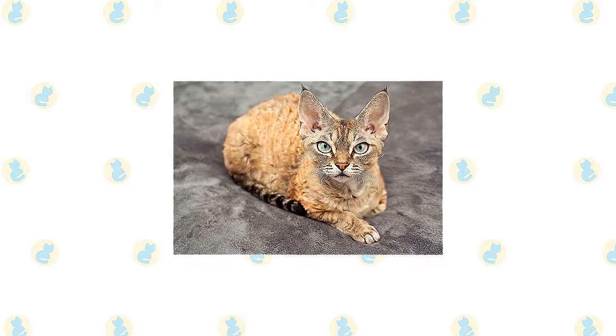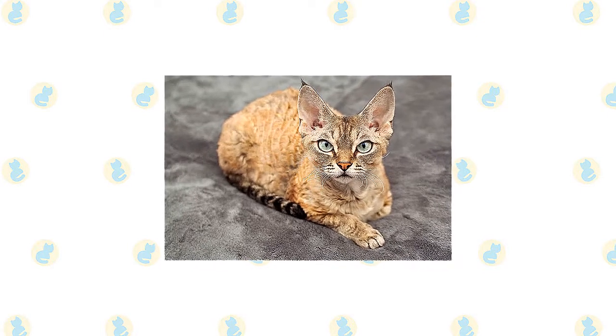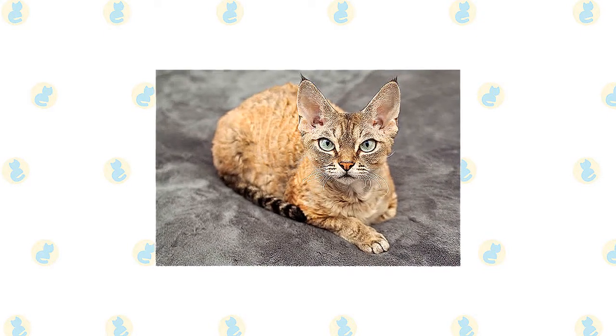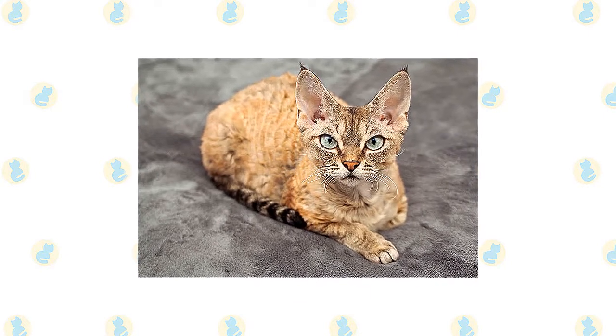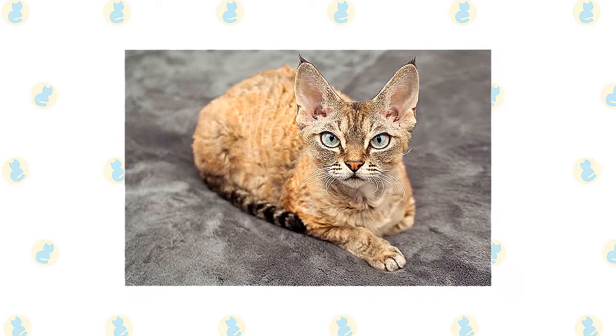A Rexed coat is soft and fine, appearing to be without the harsh guard hairs that characterize most cat coats. The cat's body is well covered with fur, most thickly on the back, sides, tail, legs, face, and ears.